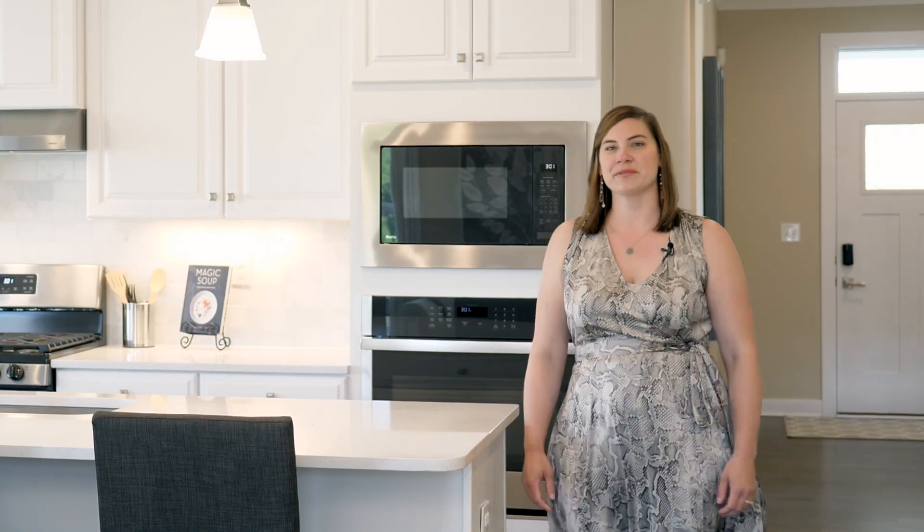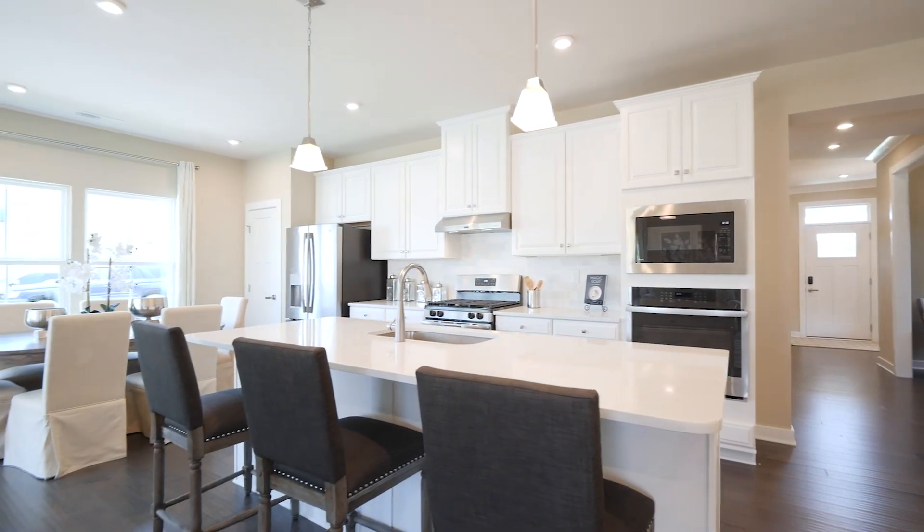Hi, I'm Dana. Welcome to Ryan Homes at Mansfield Meadows. This community features beautiful new homes perfect for entertaining family and friends.